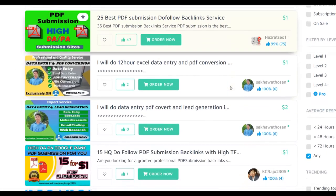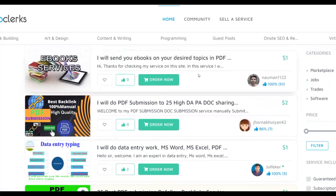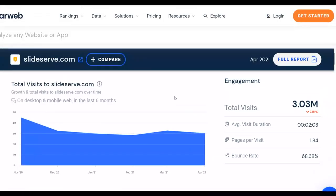If you found value in this video, be sure to leave a like and subscribe to the Smart Online Payday YouTube channel. Take action on this method and start making some money. I'll see you guys in the next video.